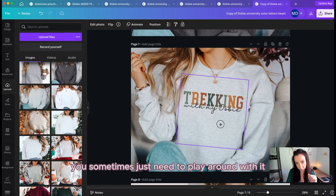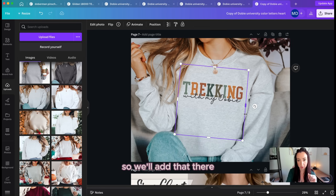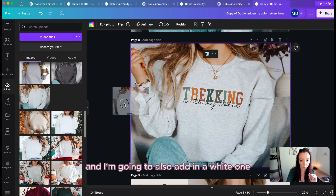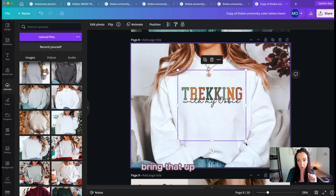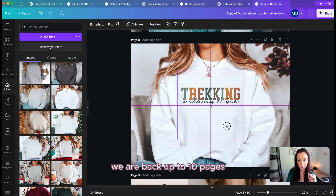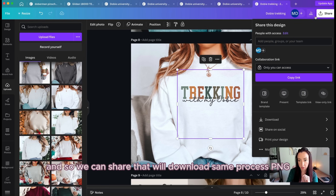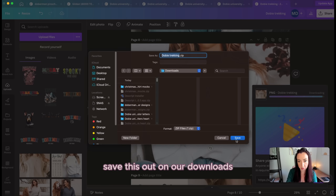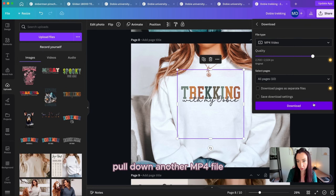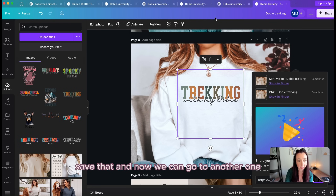Once you see the design stands out well with the white outline, add that page. Then add a white mockup as well — adjust the angle, bring it up, shrink it slightly, and we're back up to 10 pages for this one. I call it 'Adobe Trekking', share it, download as PNG, save in downloads, then download the MP4 file, unzip while waiting, head into the tracking folder, and save it. Then I move on to the next design — the 'Thankful' one, which also has an outline, so I use the same file structure by making a copy.